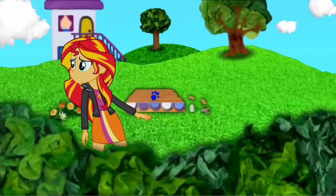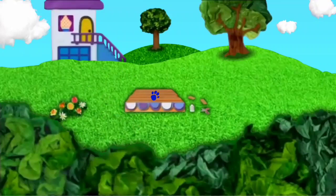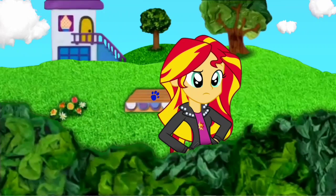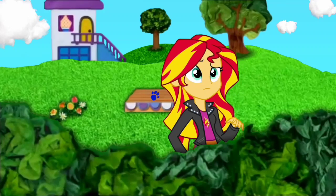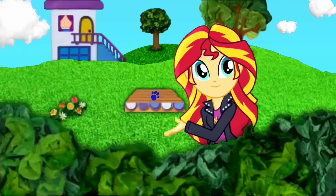A clue, a clue! You see a clue? Is it down here? No! No? Well, where is it? Behind you! Behind me? There's a stage behind me with a paw print on it! You found our first clue!